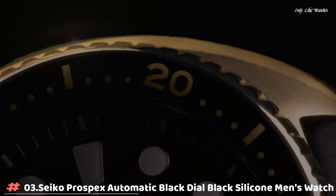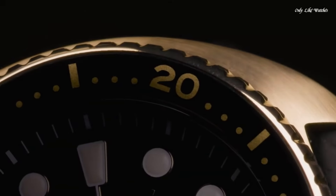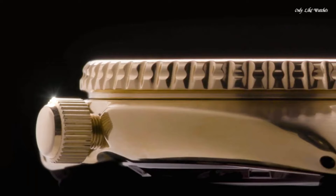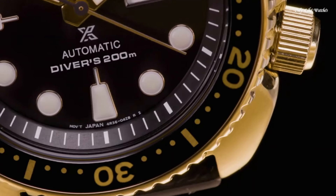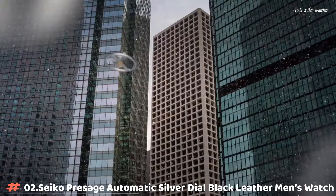Number 3: Seiko Prospex Automatic Black Dial Black Silicone Men's Watch. Yellow gold tone stainless steel case with a black silicone strap. Unidirectional rotating yellow gold tone bezel with an inlaid black ring. Black dial with luminous yellow gold tone hands and dot hour markers, dial type analog. Seiko Caliber 4R36 automatic movement. Scratch-resistant Hardlex crystal. Screw-down crown, solid case back, round case shape. Case size 45mm, thickness 13.4mm, band width 21mm. Tang clasp, water resistant at 200 meters. Functions: date, day, GMT, hour, minute, second. Casual watch style.